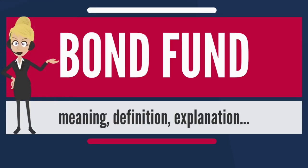A bond fund or debt fund is a fund that invests in bonds or other debt securities. Bond funds can be contrasted with stock funds and money funds. Bond funds typically pay periodic dividends that include interest payments on the fund's underlying securities, plus periodic realized capital appreciation.